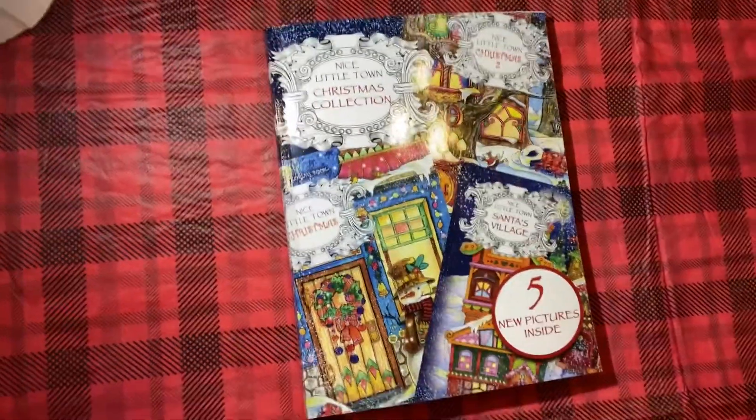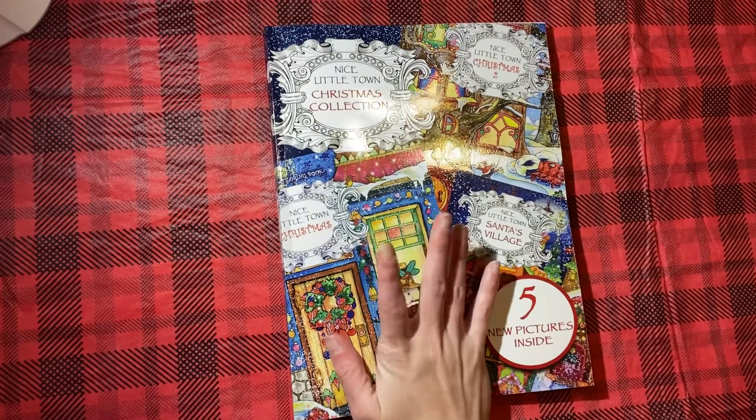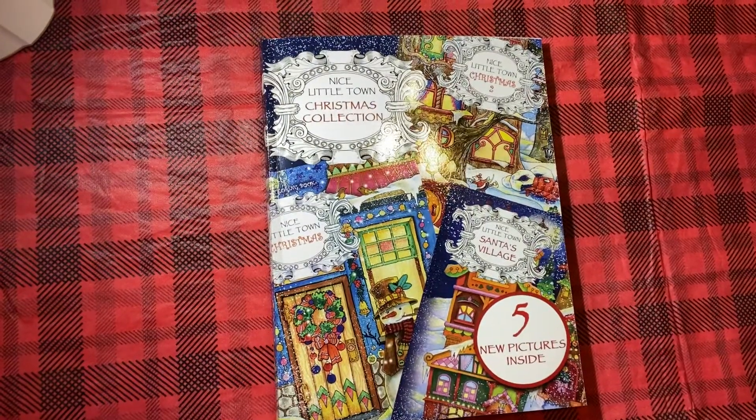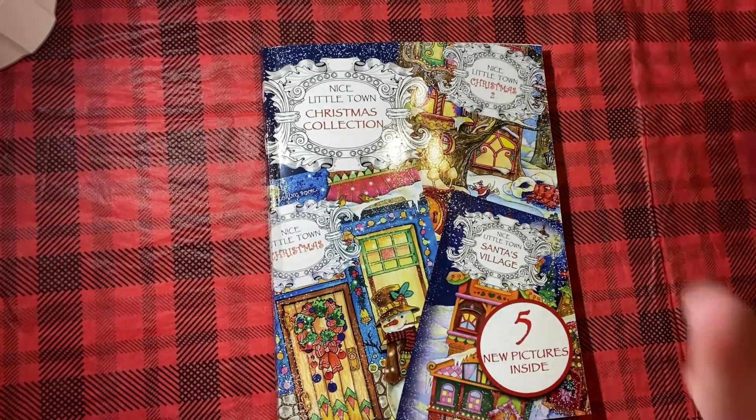This is the Nice Little Town Christmas compilation book. I hope you guys enjoyed this — I know this was a longer flip. Can we talk about how thick that book is? I want to thank Elizabeth again for sending this to me. I'll see you guys in the next one. Bye!